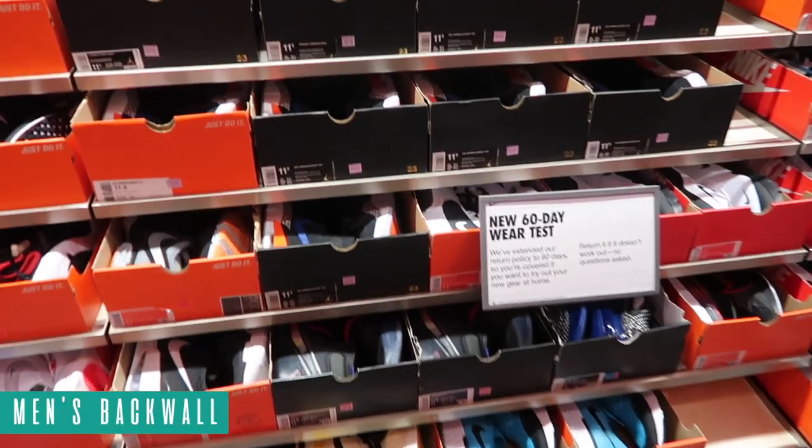What's up guys, so last week we did an audio video talking about the Nike outlet and I got some DMs and emails asking to just show the outlet and what they have so people can compare it to their store. So here I am at the Nike outlet — let's go see what they got.